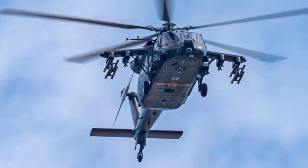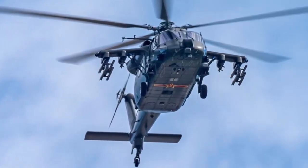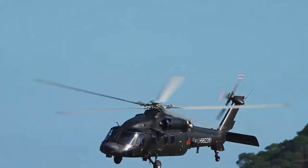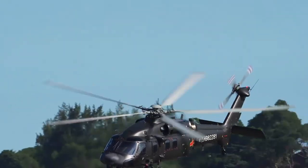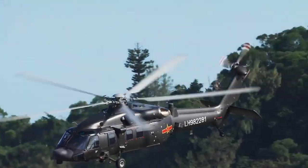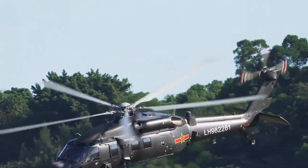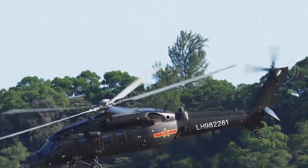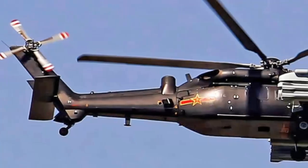In practice, when helicopters carry out airlift operations and transport troops, they usually require armed helicopter escorts to ensure safety. The Z-20T assault helicopter achieves multi-functionality with one aircraft, meaning that it can both transport troops and independently conduct fire strikes to ensure the safety of the entire flight process.